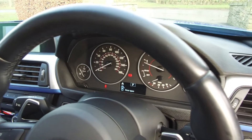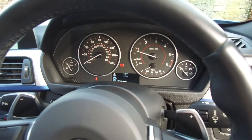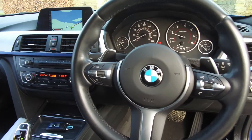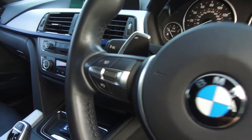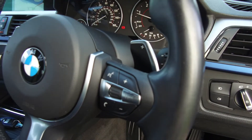There's an M Sport steering wheel with paddles for changing up and down, auto wipers, auto lights, voice control, Bluetooth connectivity via the steering wheel, and audio controls on the steering wheel as well.